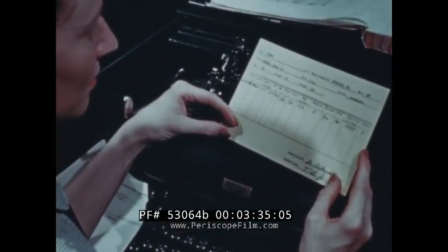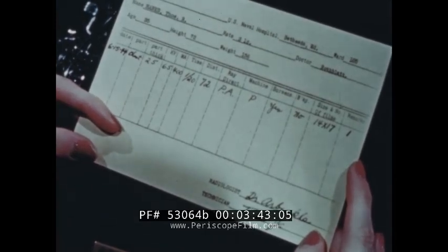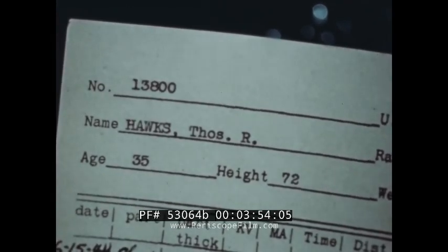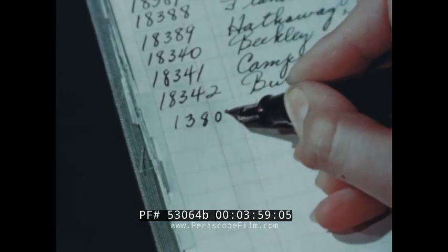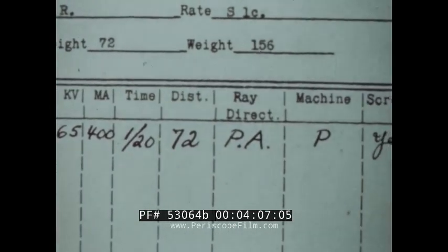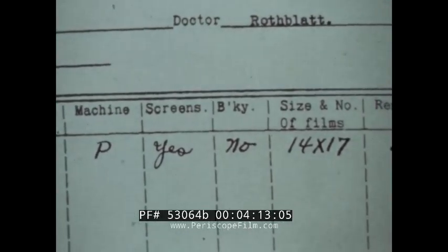This card bears his file number and lists any exposures made in the department during the current year. Any cards from previous years will be attached to it. Every patient is given an identifying number, which appears on all his records and all X-ray films made on his case. This number is entered in the logbook. The exposure record is a technical guide and record of total exposure. This is important because the cumulative effect of X-ray has to be considered where numerous or repeated examinations are made.